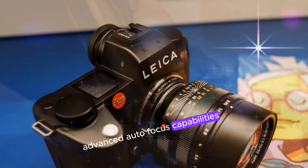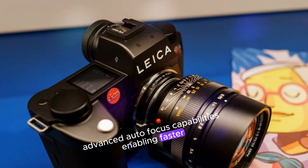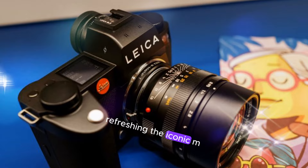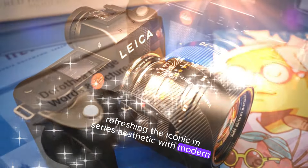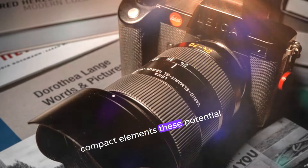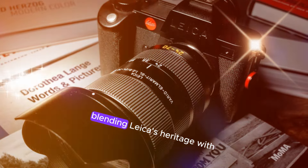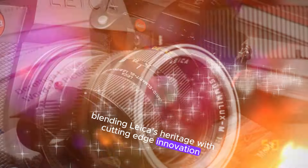Advanced autofocus capabilities enabling faster, more accurate focusing. A streamlined design refreshing the iconic M-Series aesthetic with modern, compact elements. These potential advancements promise to redefine the rangefinder camera experience, blending Leica's heritage with cutting-edge innovation.